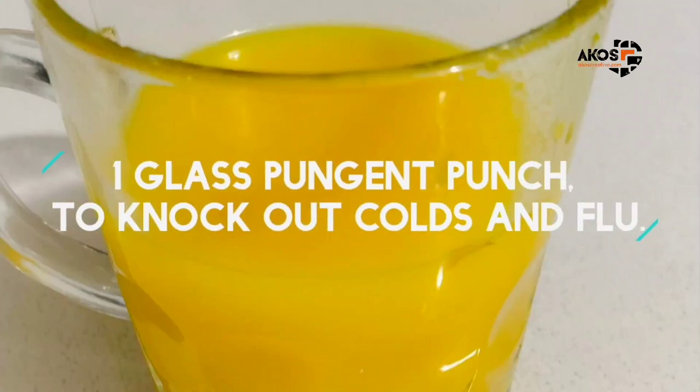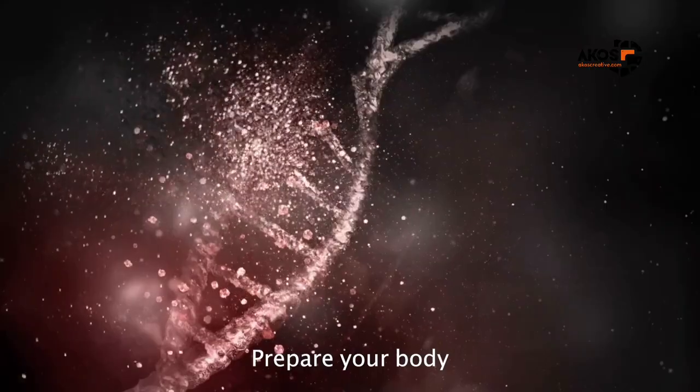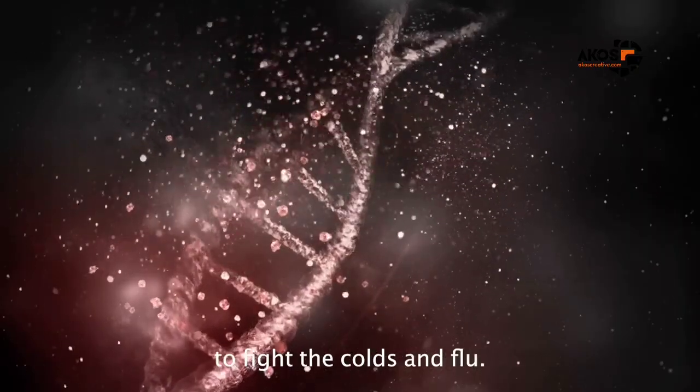Just one glass of pungent homemade fruit punch to help boost your immune system and fight colds and flu. Boost your immune system this season and prepare your body to fight the colds and flu.